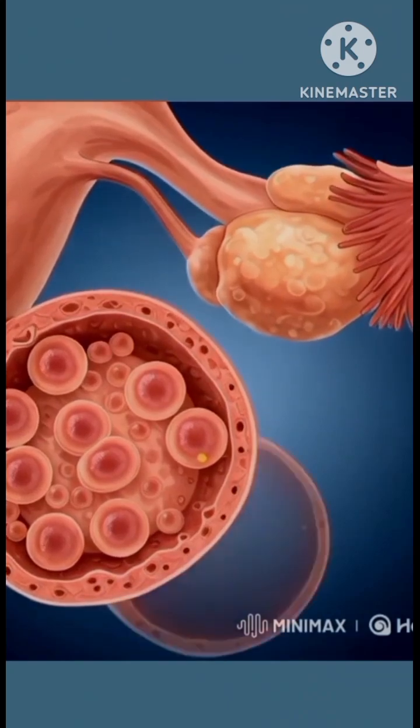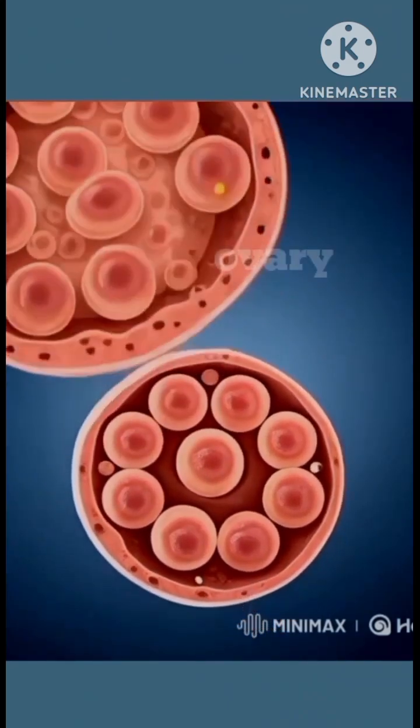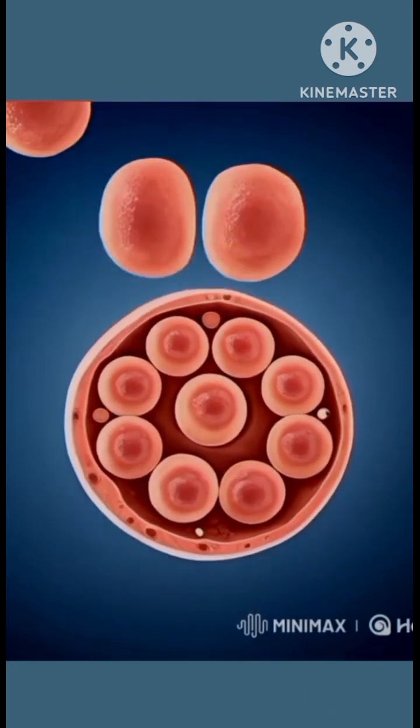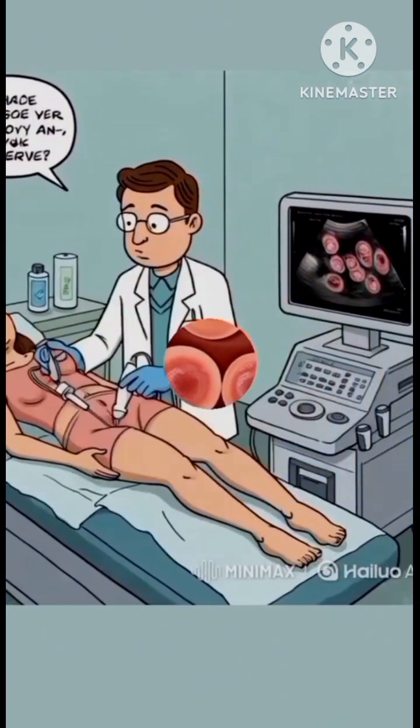After 10 days of stimulation, mature eggs are ready for collection. The mature egg size is around 18 to 20 mm. Egg retrieval is done 35 hours after the trigger injection of hCG hormone.